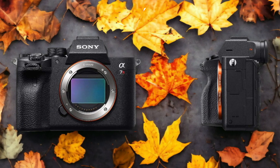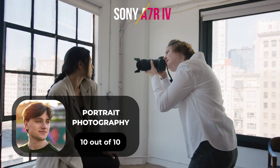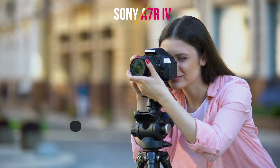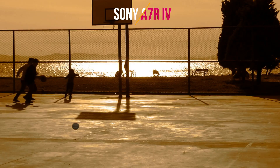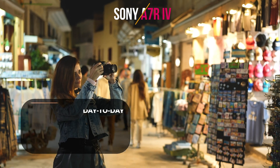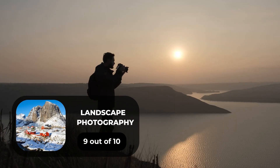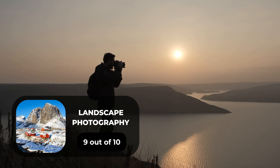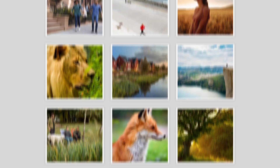Here are our ratings for the Sony A7R IV. For portrait photography, we will give it a 10 out of 10 rating. For street photography, we will give it a 10 out of 10 rating. For sports photography, we will give it a 9 out of 10 rating. For day-to-day photography, we will give it a 10 out of 10 rating. For landscape photography, we will give it a 9 out of 10 rating.